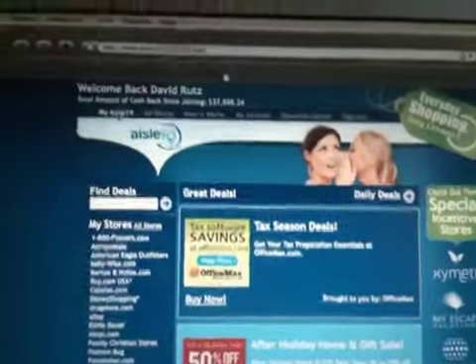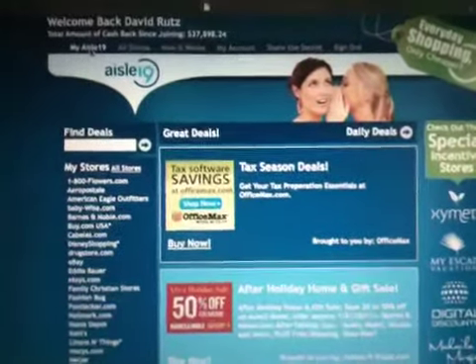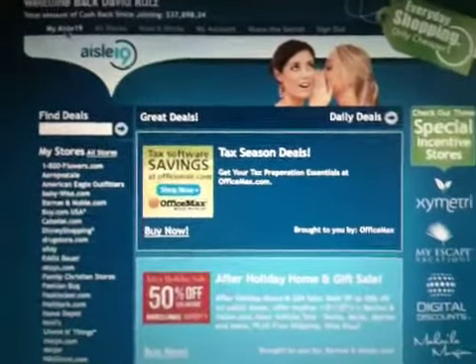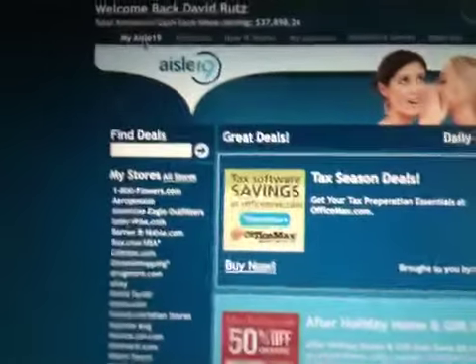Hello ladies and gentlemen. I just wanted to shoot this real quick video with my little handheld phone camera here just to show you a real cool sale that's going on right now in aisle 19 through restaurants.com. The restaurant.com certificates right now for restaurants is 80% off. Let me show you real quick how you can take advantage of that.